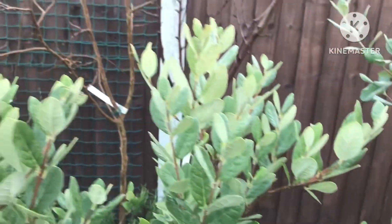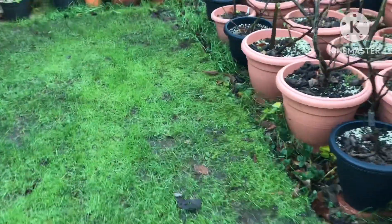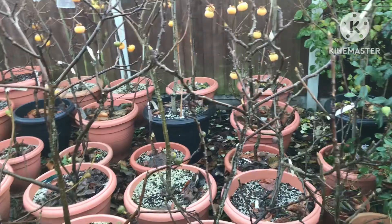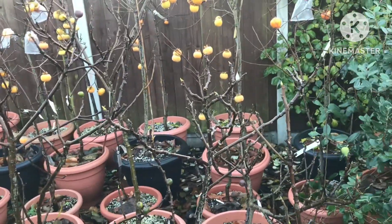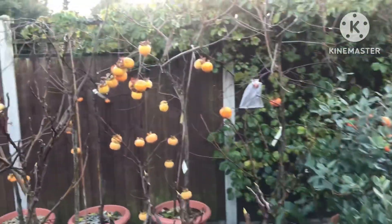I just thought I'd do a quick, very brief sum-up of how things are looking as we head well into winter now. Hoping the rain stops and we stop getting this swamped garden everywhere. The figs are all completely dormant, the mulberries are all completely dormant, jujubes are dormant — so there's not really much to see now except the persimmons.